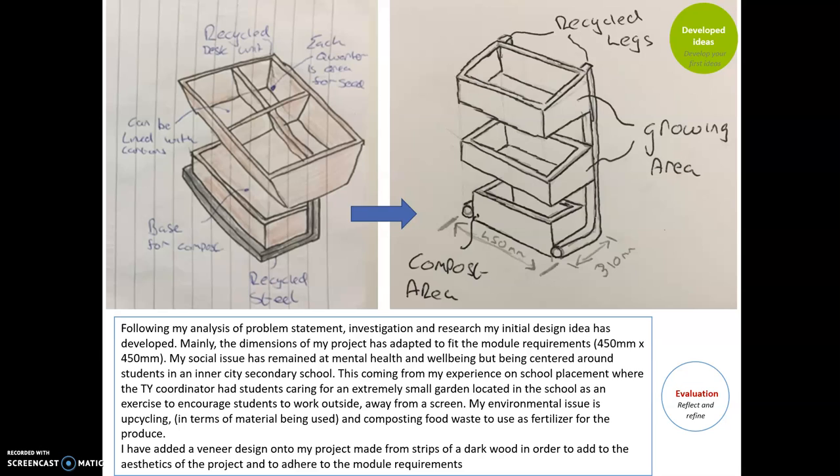This all came from my experience on school placement, where the TY coordinator had students caring for an extremely small garden located in the school as an exercise to encourage students to work outside and get away from their screens, which is a major issue in schools today. The environmental issue is upcycling, composting, and food waste. This could be very practical in inner-city schools where students have very little outdoor area — they can work with some clay, get their hands dirty, grow their own produce, and get a break from the modern-day classroom, some fresh air, and an alternative to sport.